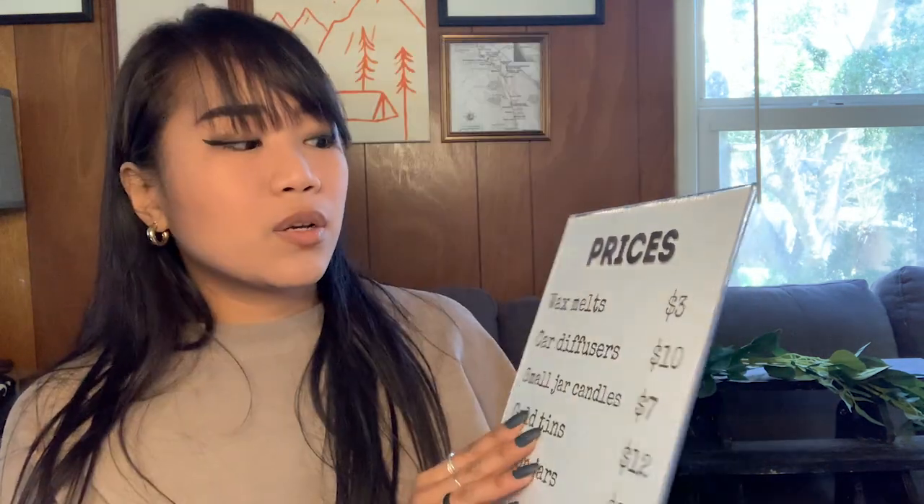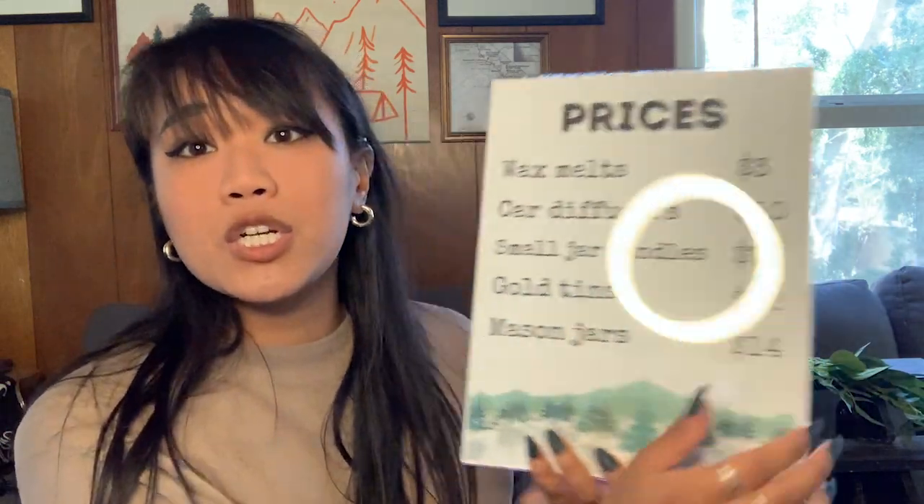Another sign I always bring is my price list. I bring wax melts, car diffusers, small jars, gold tins, and bigger mason jar candles, and I always display the prices so people don't have to ask — I know it's kind of awkward for some people to ask prices. I used to have little chalkboards for this, but at windy events they weren't heavy enough to stay put, so I just made a printed sign instead, which is much easier.